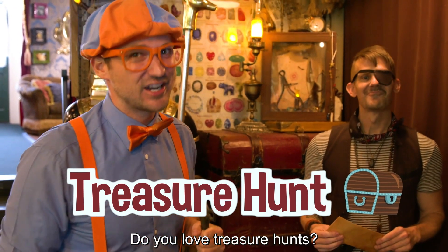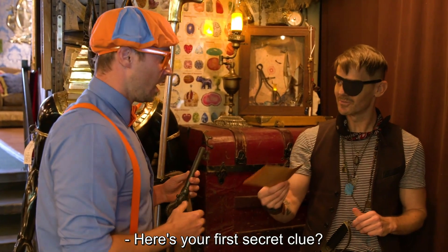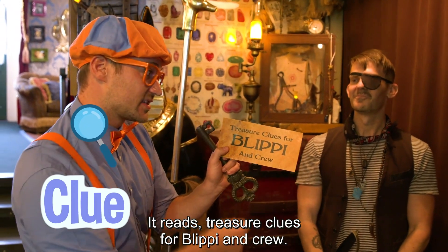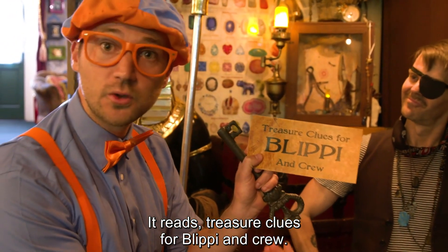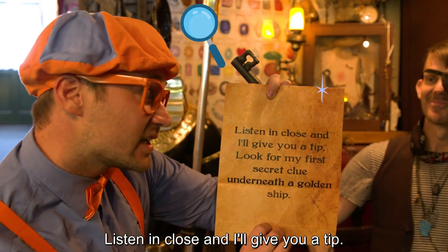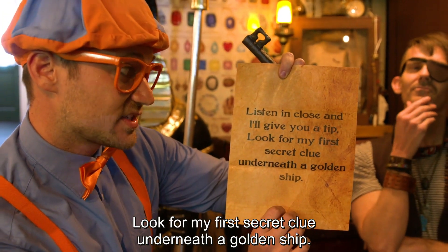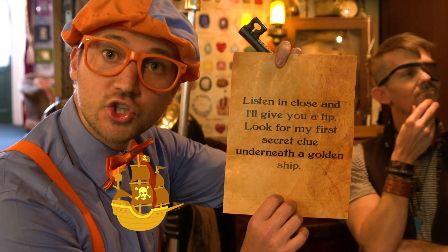Do you love treasure hunts? Yeah. Here is your first secret clue. Ooh, a secret clue. It reads: treasure clues for Blippi and crew — that's you. Let's read it. Listen in close and I'll give you a tip: look for my first secret clue underneath a golden ship.